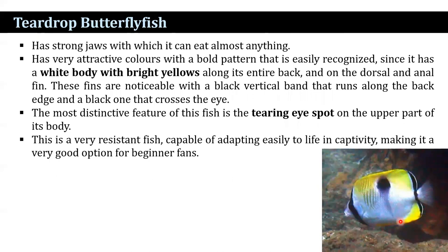The teardrop butterflyfish has a strong jaw with which it can eat almost anything. It has a very attractive color with a bold pattern that is easily recognized — it has a white body with bright yellow along its entire back and on the dorsal and anal fin. These fish are noticeable with a black vertical band that runs along the back edge and a black one that crosses the eye. The most distinctive feature is a teardrop eye spot on the upper part of the body. This is a very resistant fish capable of adapting easily to life in captivity, making it a very good option for beginner aquarists.